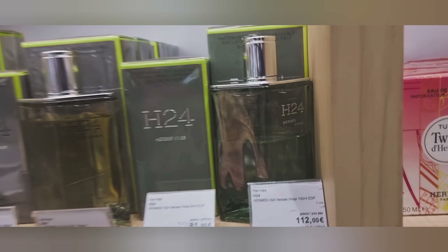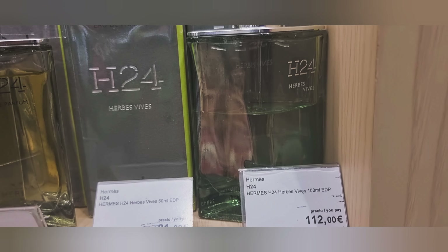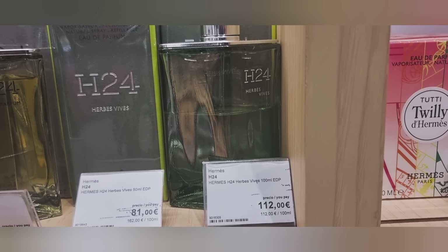Pleasantly surprised. I'll spray a bit more on my arms to see what the performance is like and let you know later. I've not seen this one before — this is Hermes H24 Herbes Vives. Let's see how I get on with this one.